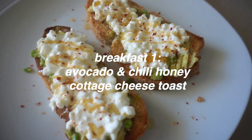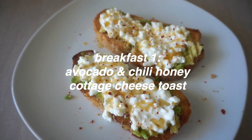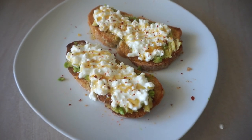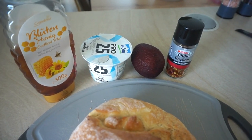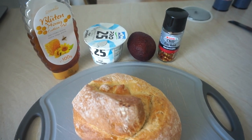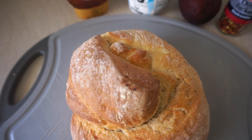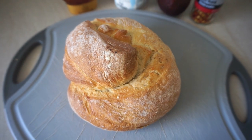The first breakfast is this amazing avocado and chili honey toast, which I saw on TikTok, tried it once, and have been obsessed ever since. All you need for this is honey, cottage cheese, avocado, some chili flakes — which are optional — and your bread of choice. I bought this potato bread.